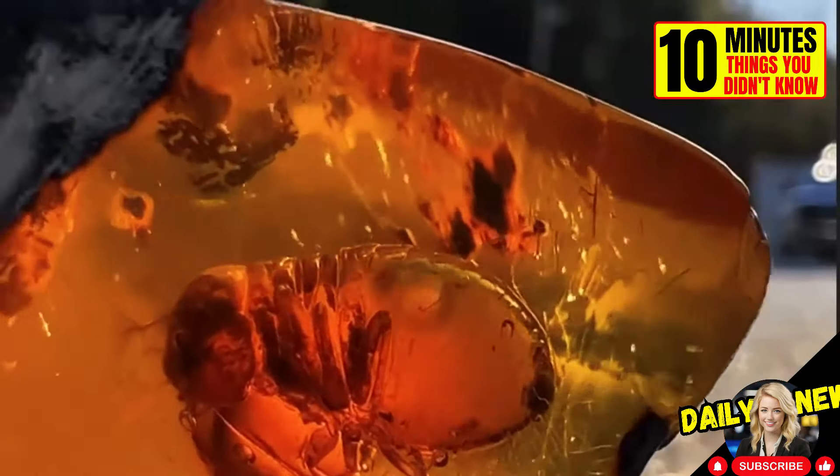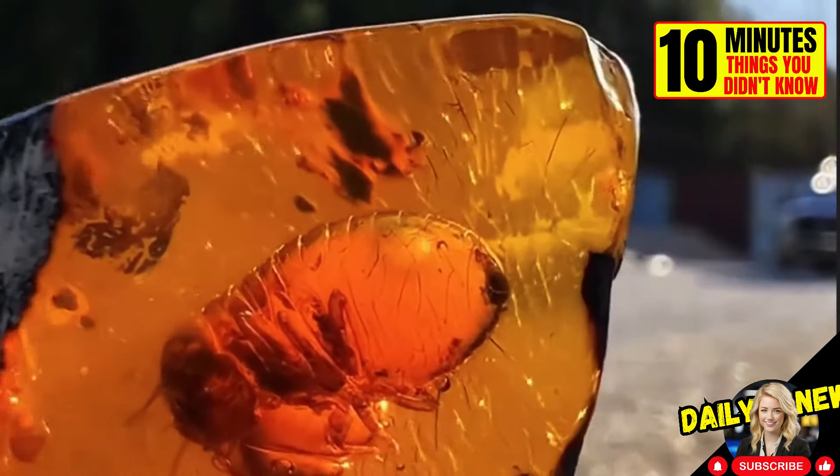This termite got trapped in amber about 22 million years ago. The most curious thing is that its last meal is still in its stomach. Watch how it moves inside.